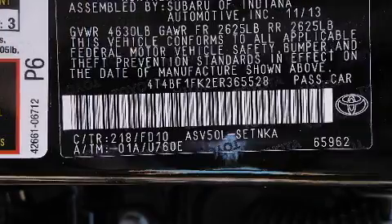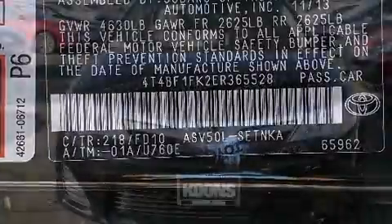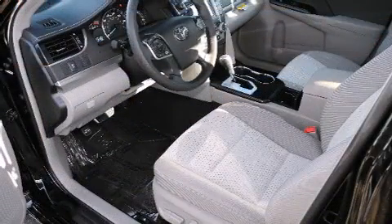Toyota also prioritized safety and security by including dual front impact airbags, front and rear side impact airbags, traction control, brake assist, and four-wheel disc brakes with ABS.